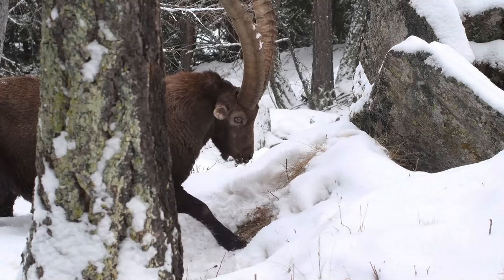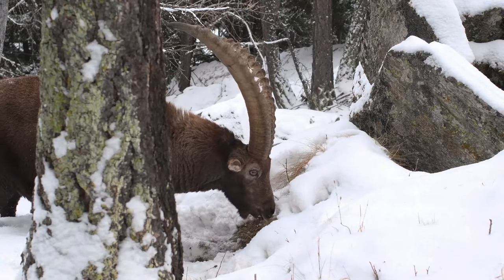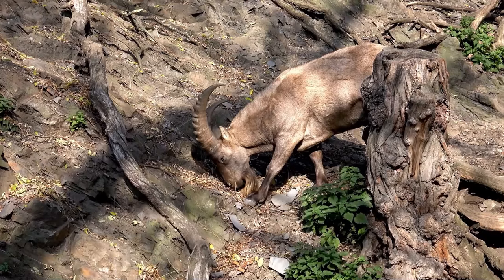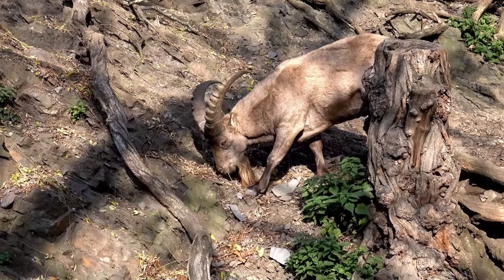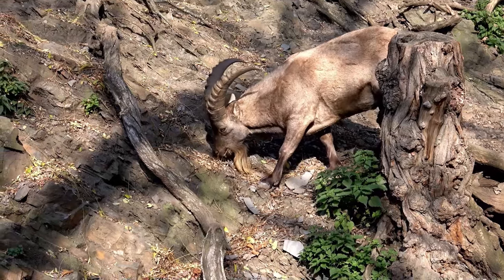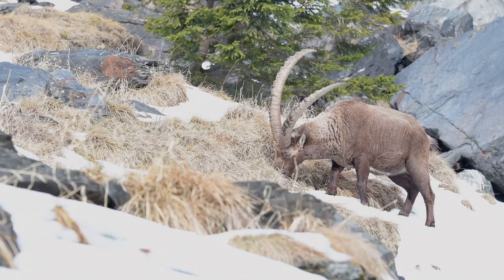When it comes to chow time, mountain goats aren't picky eaters. They'll munch on everything from grasses and shrubs to lichens and mosses. Talk about a diverse diet! And with their efficient digestion, they can extract maximum nutrients from even the toughest mountain fare, helping them stay healthy and strong.